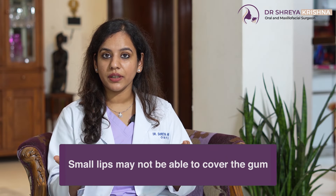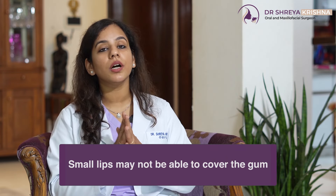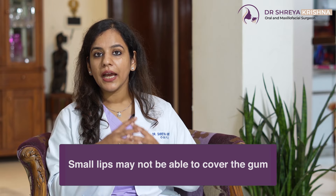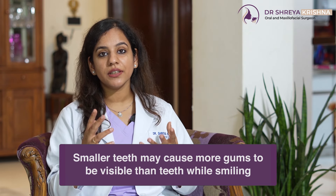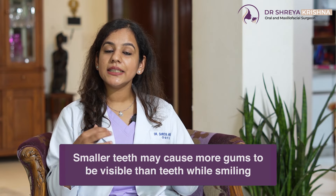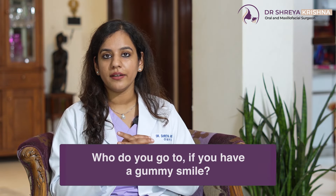Second, ho sakta hai aapka upper jaw is completely normal, but aapke lips hi short hain, jiske vajay se they're not able to cover the gums when you're smiling. And third, maybe your teeth are very short in length, jiske vajay se when you smile, teeth se zada gums dikhte hai. Either of these three conditions is very easily treatable — aapke har type ke Gummy Smile ka hamare paas solution hai.